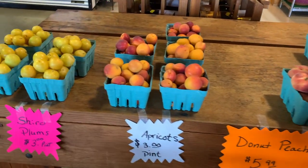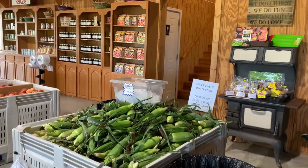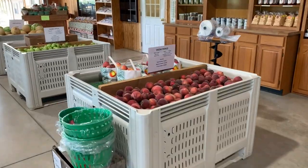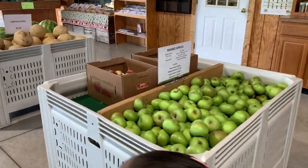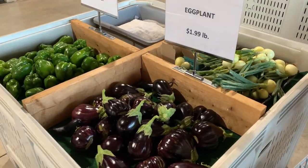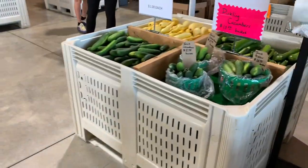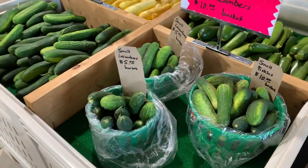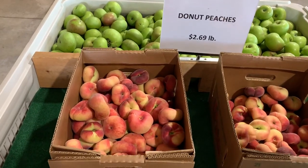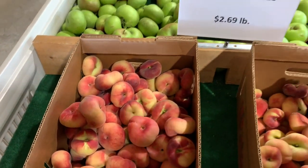Those are called Shiro plums. Okay, so here are some donut peaches — she said they're really good, like white peaches. They're so cute, so we're gonna get some of those.